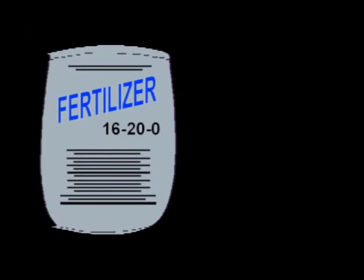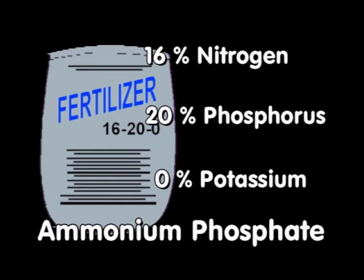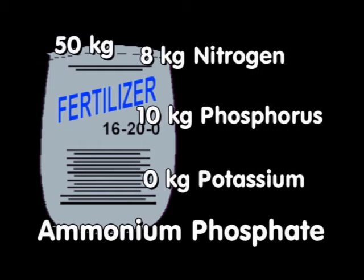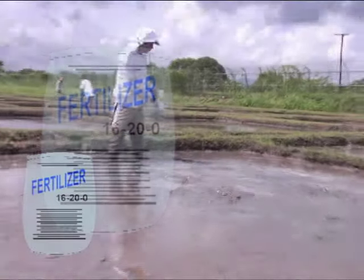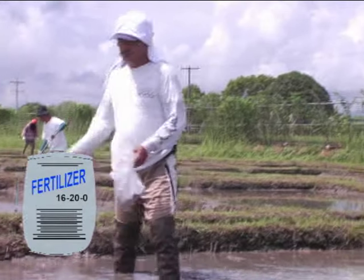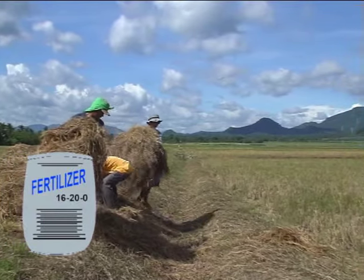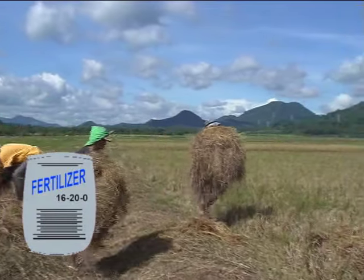The fertilizer with a grade of 16-20-0 is called ammonium phosphate. It contains 16% nitrogen, 20% phosphorus, but no potassium. A 50 kg bag of this fertilizer supplies 8 kg nitrogen and 10 kg phosphorus. It is an alternative fertilizer source for early application, especially when straw or organic materials are added to the rice field.